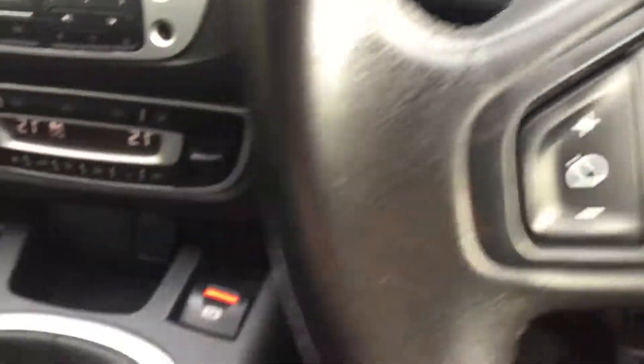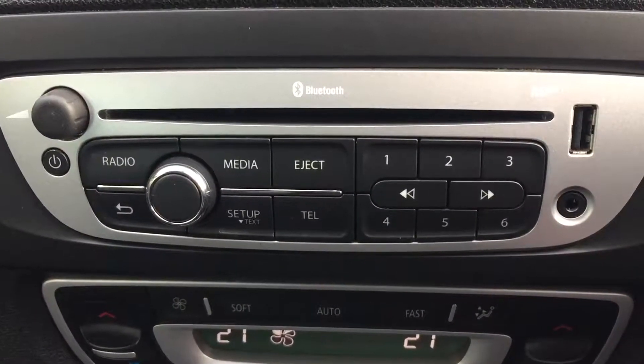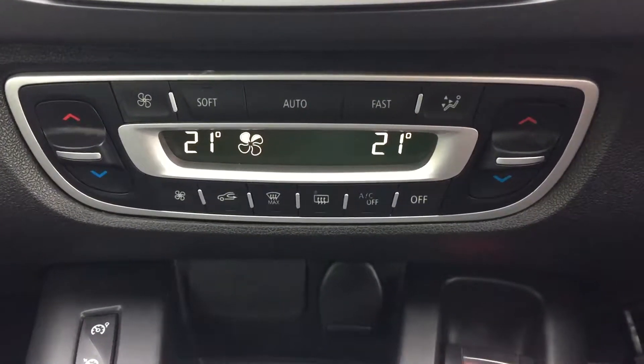Automatic headlights, AM/FM radio, media connection, Bluetooth connection, and zone air conditioning.